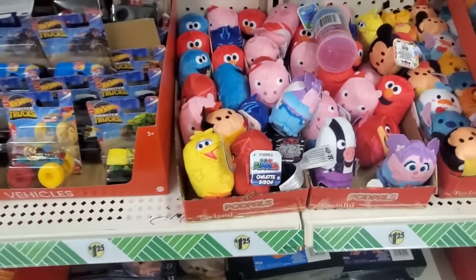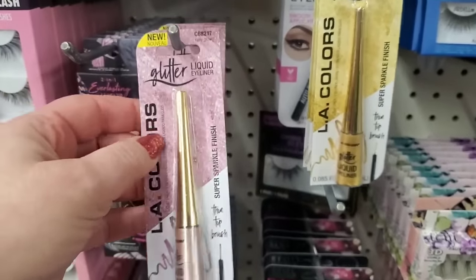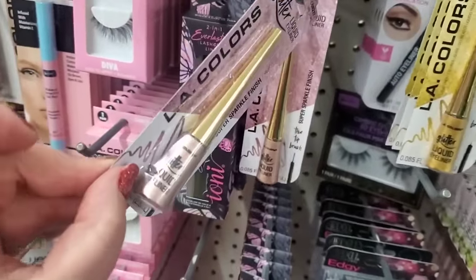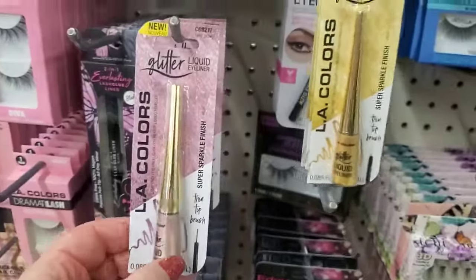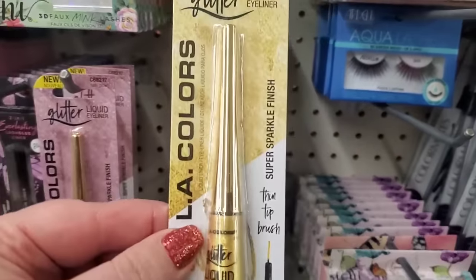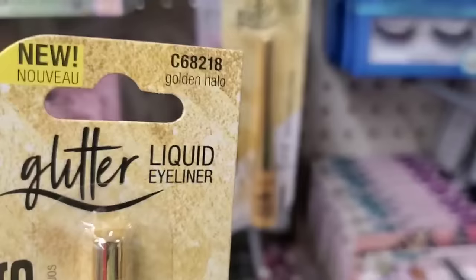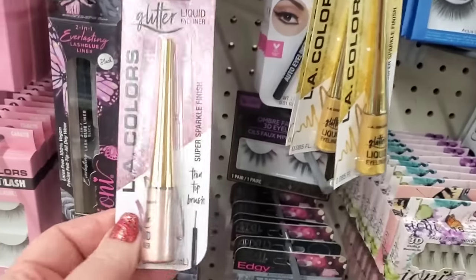I'm seeing this again — the liquid eyeliner by LA Colors in a really pretty rose gold color called Rosy Glow. They also have it in a golden sparkle finish called Golden Halo — also super pretty. I actually bought this one and wore it the other day; I really like it — it's super cute!